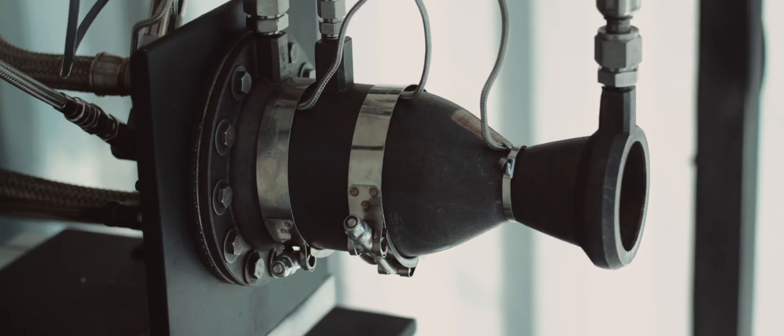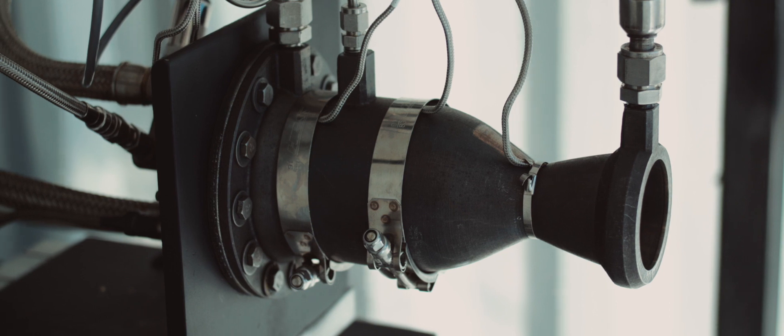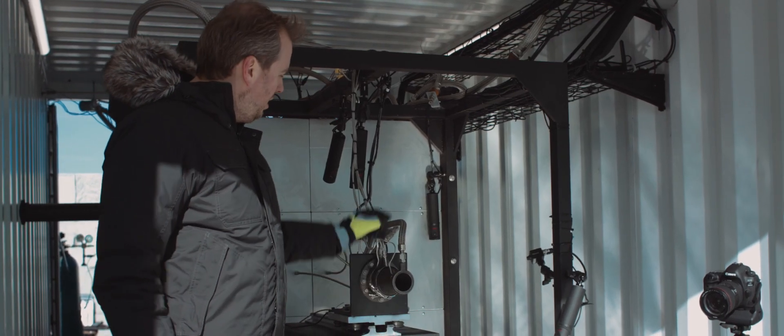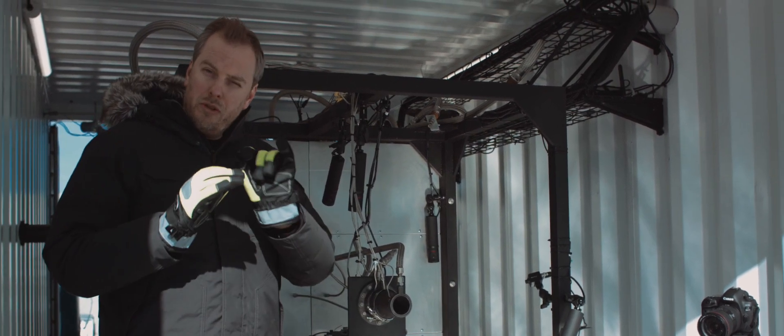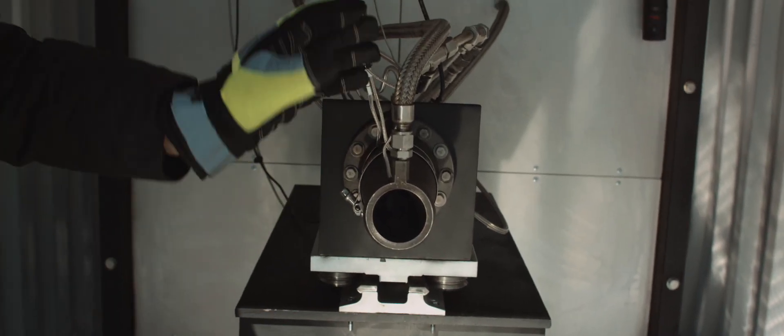Let's look at the front. This is our 3D printed 500-pound-force liquid oxygen RP-1 rocket engine. We have 57 cooling channels, and the kerosene actually comes in here, goes through a small one-millimeter cross-section channel through the metal, and then comes back out before getting into the injector.